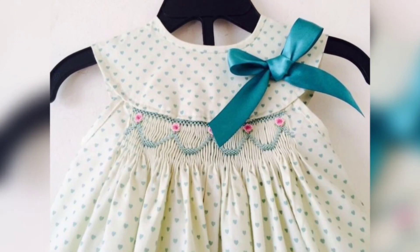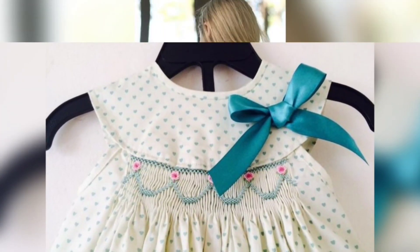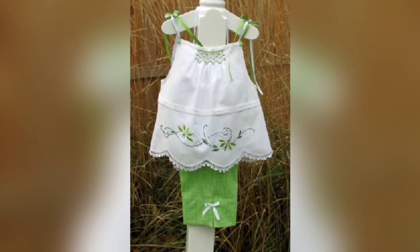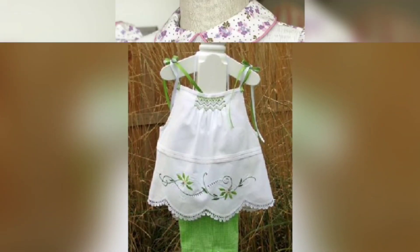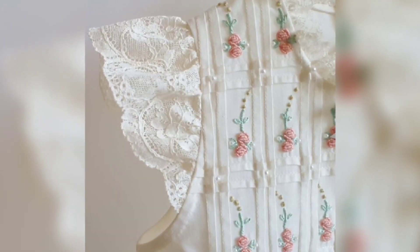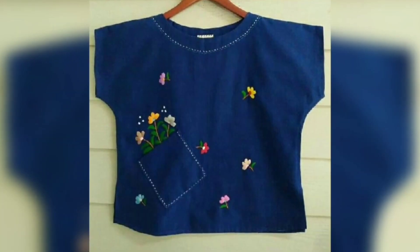So in this video, I have a unique, stylish and latest collection of kids dresses — Baby Dress Designing Ideas and Kids Dresses with Embroidery Designs Collection.